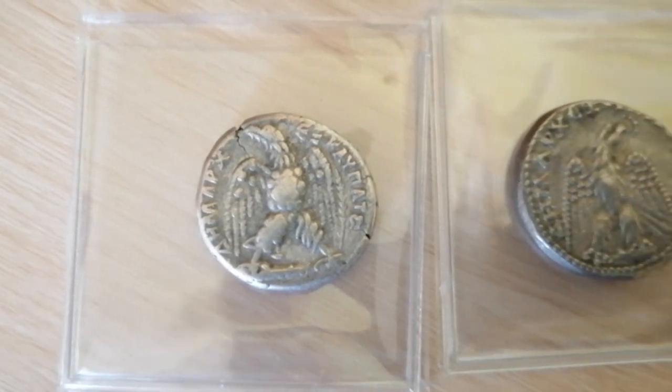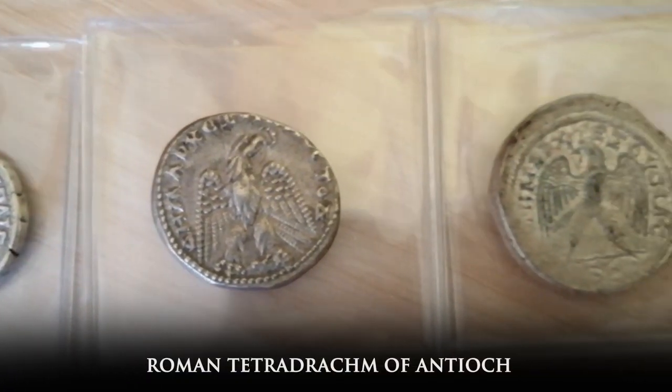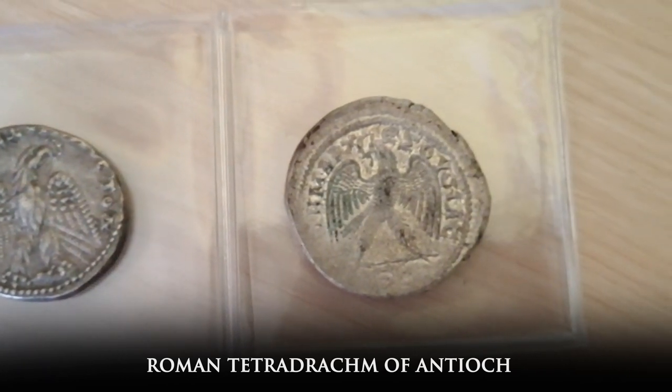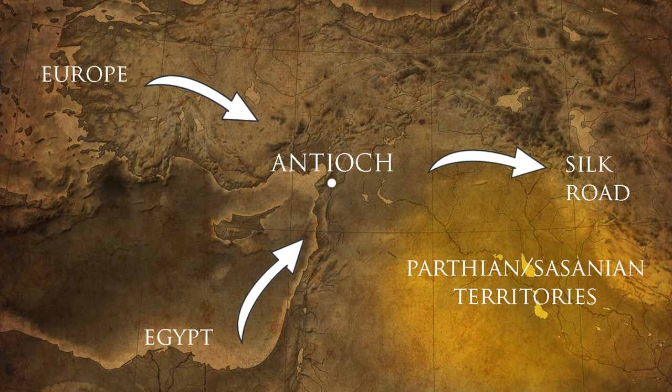These are Roman Tetradrachms from the city of Antioch, the third largest city of the Roman Empire. As the main hub that connected Europe and Egypt to the Silk Road, Antioch was always a key city for the Romans, and the great crossroads between west and east by land.